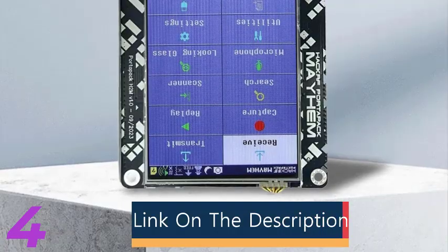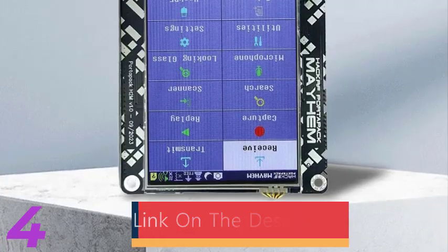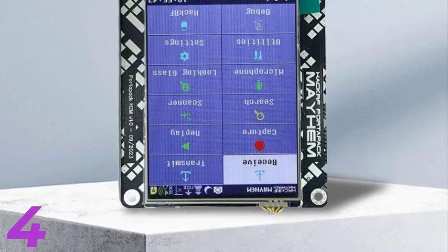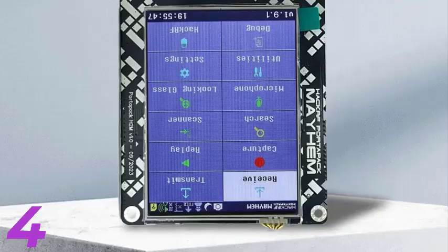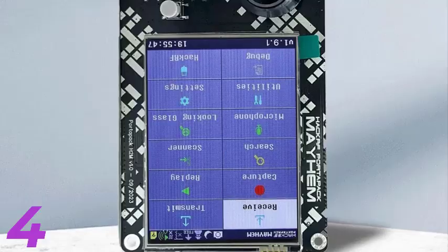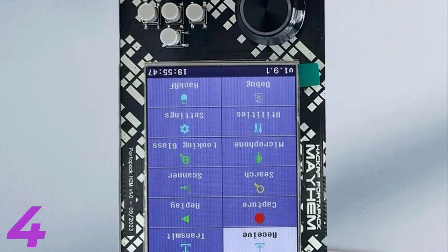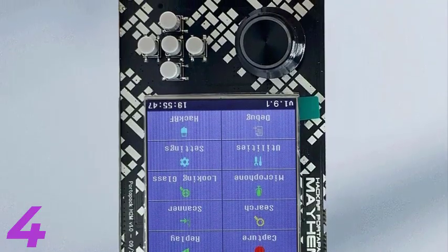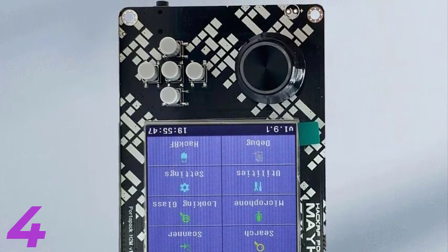Number 4: The RTL-SDR Blog RTL-SDR V4 is a high-performance software defined radio dongle designed for various applications. It features the R828D tuner and RTL2832U chipset for enhanced sensitivity and improved signal reception. Equipped with a 1 ppm TCXO for high-frequency stability, it allows for easy antenna upgrades and better signal quality. It is compatible with various SDR software and has a compact design for portable use.